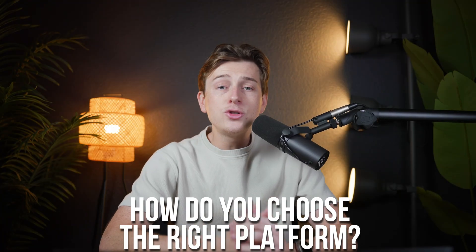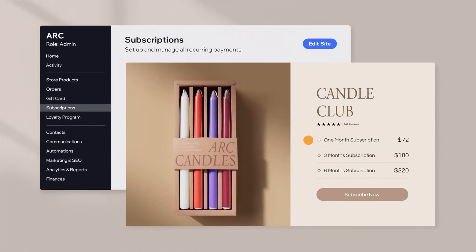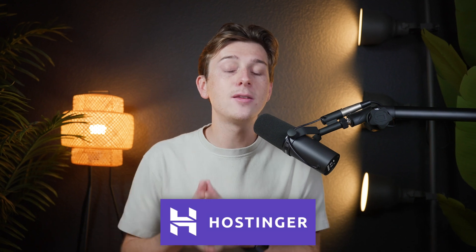So the question is, how do you choose the right platform? This really depends on your priorities. If speed and automation are your top concerns, StoreBuild AI is hard to beat — its AI-driven efficiency allows you to launch a professional store in record time, complete with built-in marketing tools and analytics. For entrepreneurs who want more control over their store's design, Wix eCommerce offers unparalleled customization options and app integrations. And if affordability and performance are key factors, Hostinger's website builder provides an excellent balance of cost-effectiveness and quality.